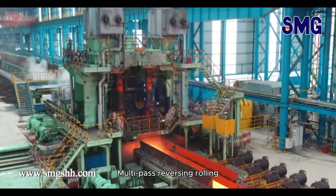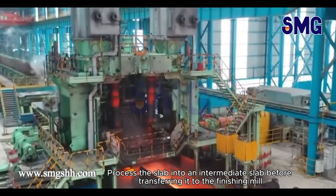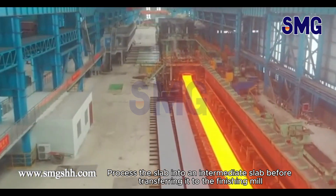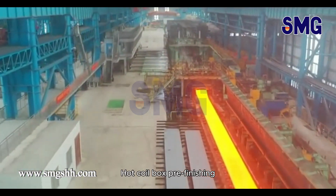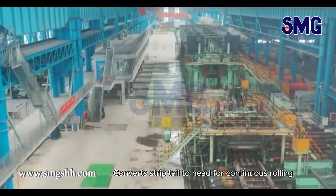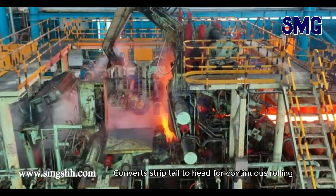A multi-pass reversing roll process converts the slab into an intermediate slab before transferring it to the finishing mill. The hot coil box, located pre-finishing, minimizes the head-to-tail temperature difference and converts the strip tail to head for continuous rolling.